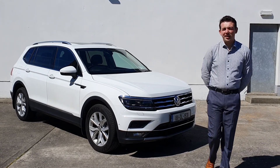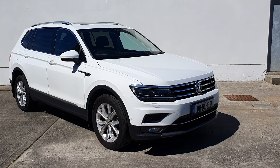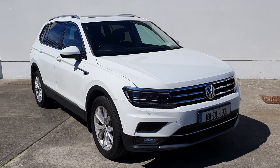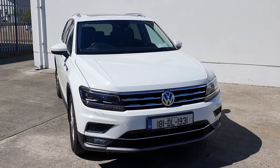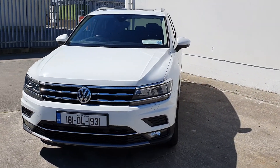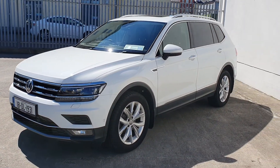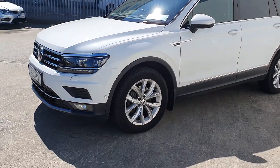Welcome to Connolly Volkswagen Letterkenny. Here we have this 181 Volkswagen Tiguan Allspace in pure white and the Highline specification. This car has done 73,000 kilometres and belonged to one local and loyal customer of our own, who has recently traded the vehicle in for a new vehicle.